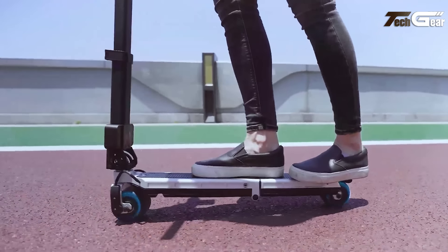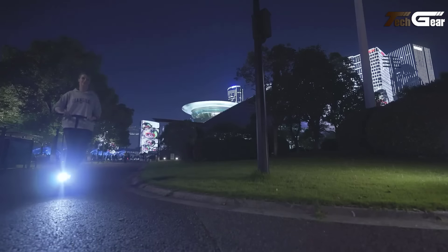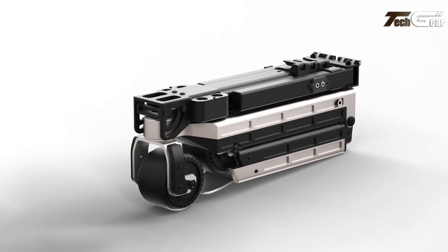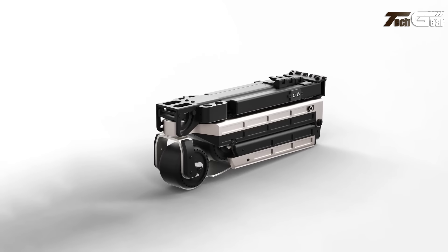Additional features include a digital display, dual braking system, front and rear lights, and turn signals. Starting at $300, the Blizzwheel combines portability, functionality, and style for urban mobility enthusiasts.